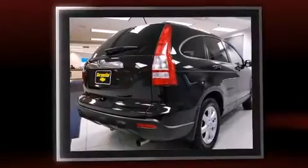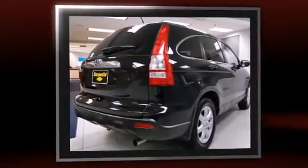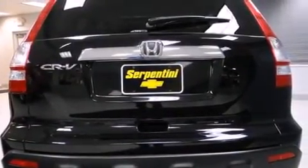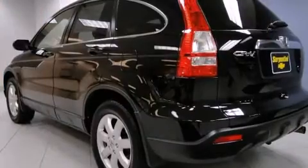Top features include a split folding rear seat, leather upholstery, heated seats, heated door mirrors, remote keyless entry, rear wipers, and air conditioning.